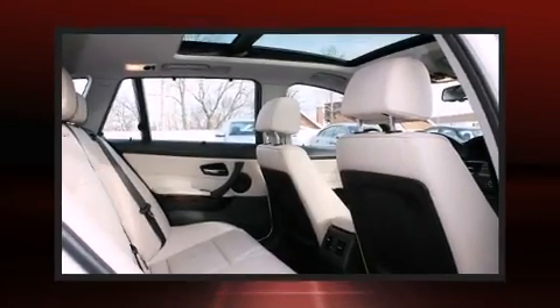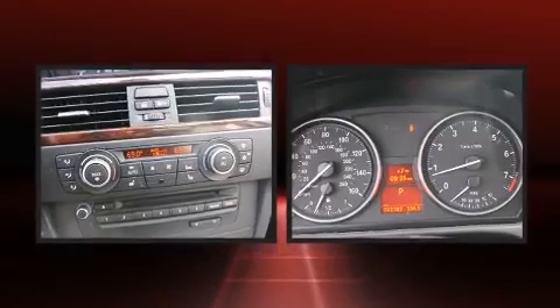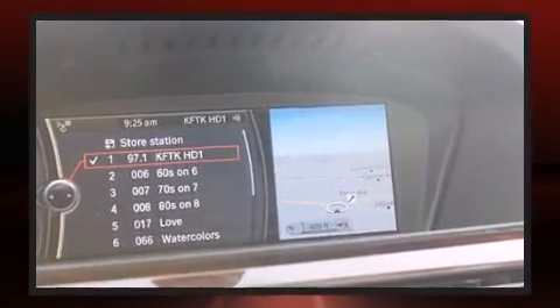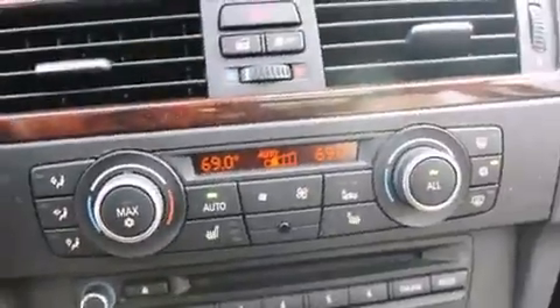Come test drive this 2012 BMW 328i xDrive. This four-door, five-passenger wagon still has less than 25,000 miles. Under the hood, you'll find a six-cylinder engine with more than 230 horsepower, providing a smooth and predictable driving experience.